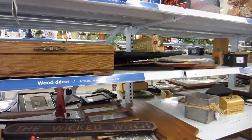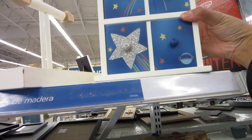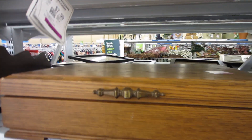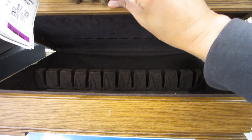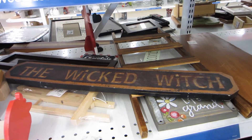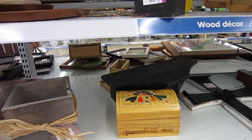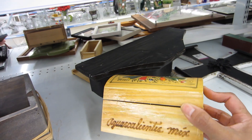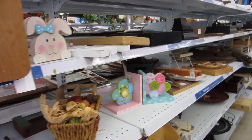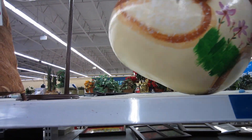Now we're looking at the wood section. Look at this cute little box — $8.99, made in China. This looks like a crafter's piece. What's in here? It's a silverware box. The Wicked Witch! Usually I don't find anything in the wood section, but since I have the time to look I may as well. What is this — is this an instrument? I don't know.